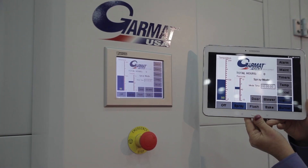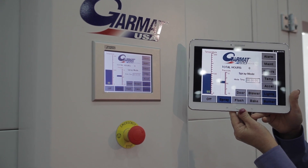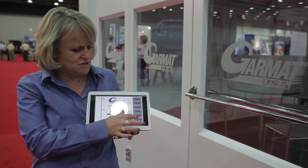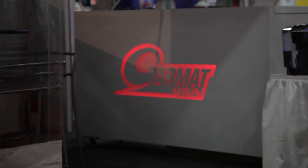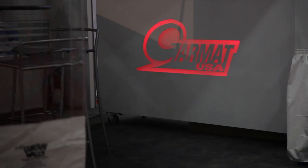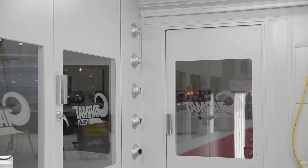You can check your filters, you can do a maintenance schedule, and if you have an alarm going off we have steps that help you resolve the problem on your own. You can turn your lights on or off, switch it into spray, bake, acela cure, blowers — anything else that you have in your booth.